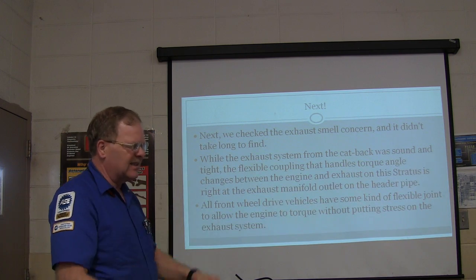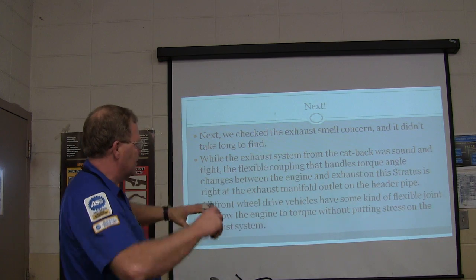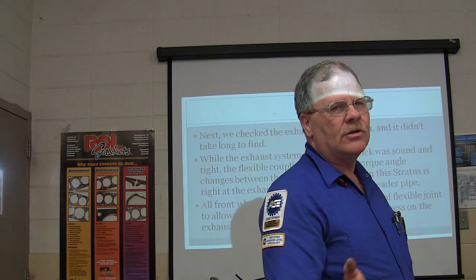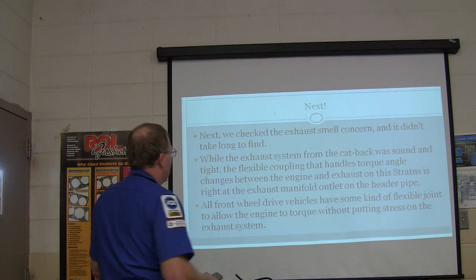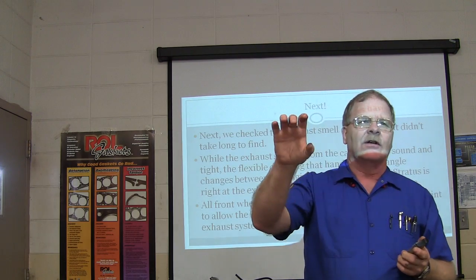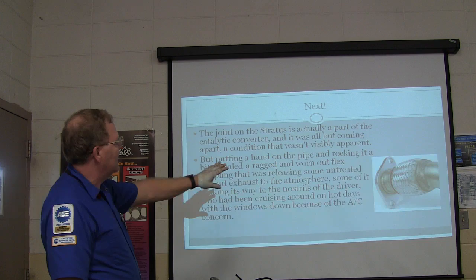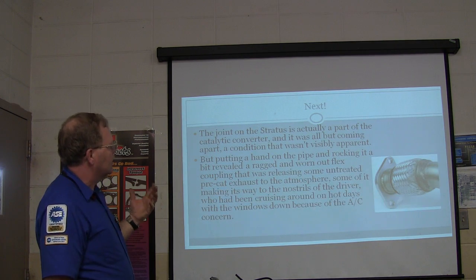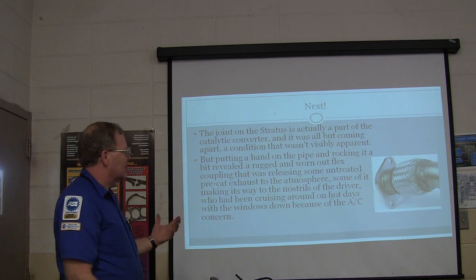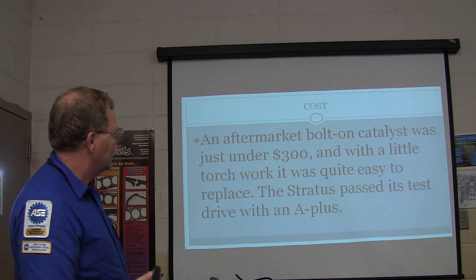Next we checked the exhaust smell - they had an exhaust smell burning in their eyes. The exhaust system from the catalyst back was sound, but there was a flexible coupling that handles torque angle changes between the engine and the exhaust. The exhaust manifold outlet at the header pipe was busted. Nowadays we'd use the smoke machine for that. All front-wheel-drive vehicles have some kind of flexible joint because the engine tries to torque. This one was actually part of the converter and was all but coming apart. We got a new catalyst, did a little torch work, put it on there for under $300, and it passed the test drive.